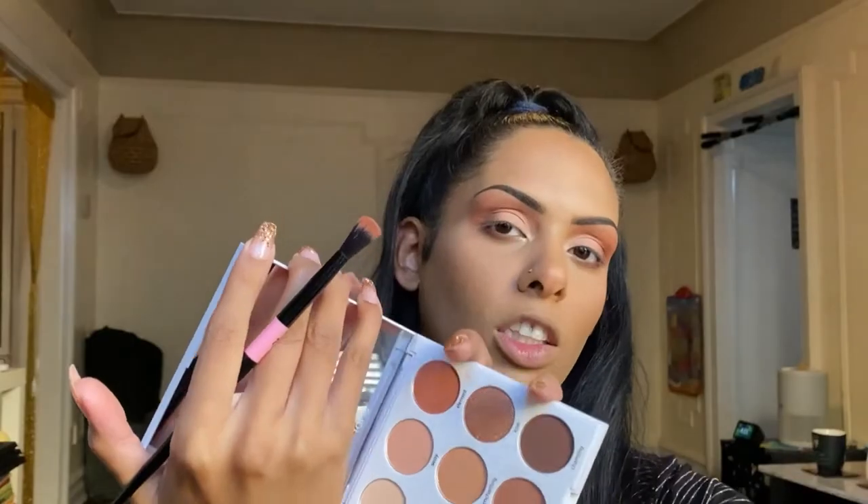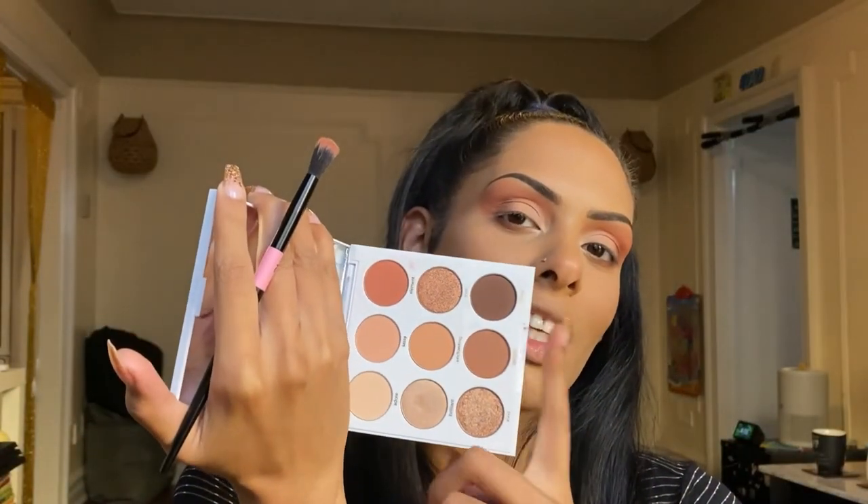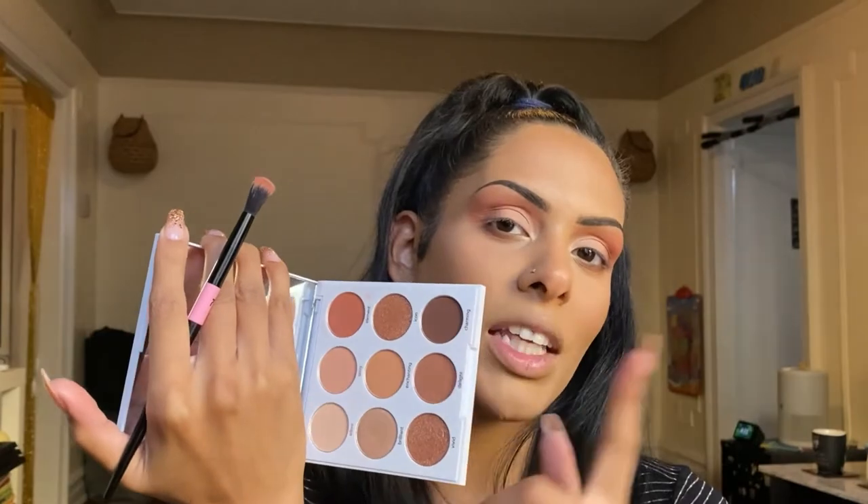This is the finished eyeshadow look and I love it! The pigments were really soft, really blendable, and really easy to use. I haven't had a lot of Tarte palettes but from what I do have they're all really blendable. If you like seasonal looks and fall makeup as we're getting into the season, this is definitely a palette you should check out.